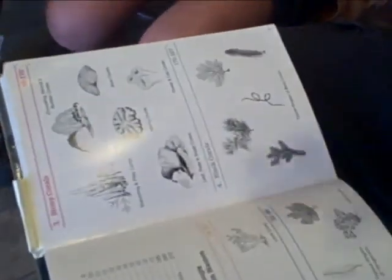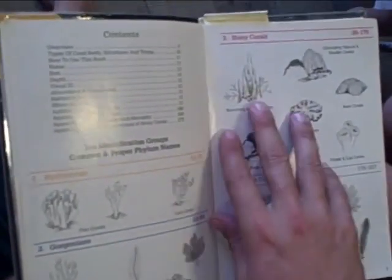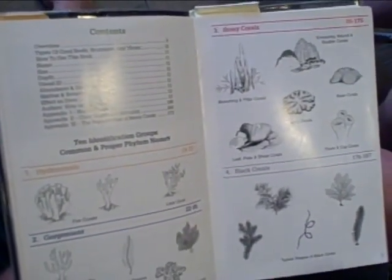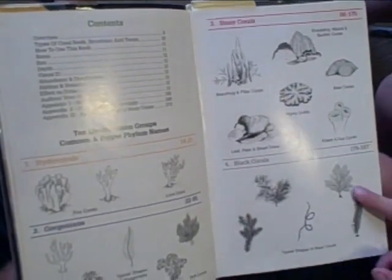How many different species of coral are there in the world? I don't know the answer to that one — there's a lot. This is a fairly unscientific way to look at it, but you've got hydrocorals, gorgonians which are soft corals, stony corals, and black corals, which look very soft and feathery but are actually not the same thing as soft coral.